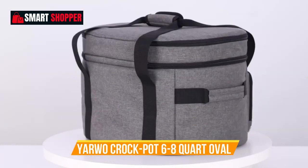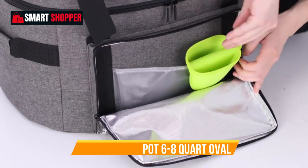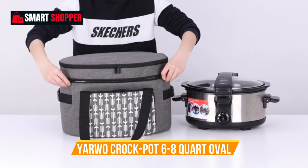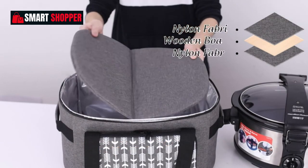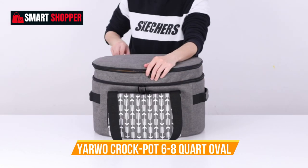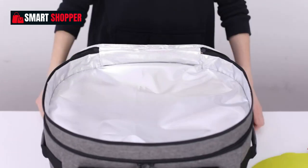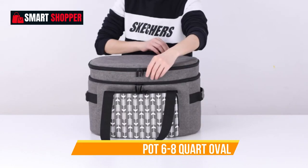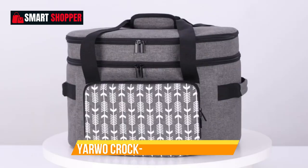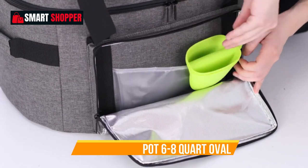Number 7: Yarrow Crock-Pot 6-8-Quart Oval. The Yarrow Slow Cooker Travel Bag is your trusted companion for transporting your Crock-Pot or Hamilton Beach 6-8-Quart Oval Slow Cooker. This bag is designed to make your life easier and more convenient, ensuring that your delicious creations arrive intact. Featuring a double-layer design, this slow cooker carrier offers excellent insulation to keep your food warm during travel. The bottom board provides stability and support for your cooker, and the spacious interior accommodates most large slow cookers. The durable zippers ensure secure closure, and the stylish gray and aero pattern adds a touch of flair to your culinary adventures. This travel bag is made with quality and longevity in mind.